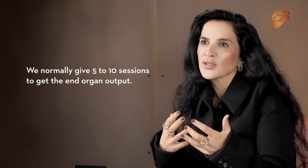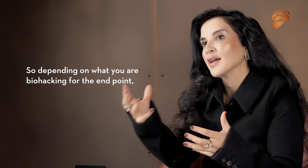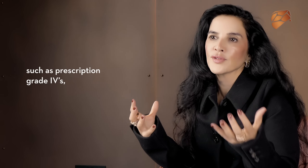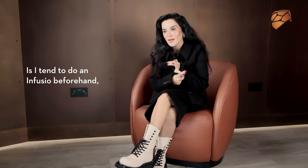You can have just one session, and most people say after their first session they have the best sleep ever. Or you normally need 5 to 10 sessions to get an end organ output. Depending on what you're biohacking for, you tend to partner it with other biohacking modalities such as prescription grade IVs, IV ozone — which is dialysis of your whole blood — or IV NAD. Personally, I tend to do an infusion beforehand, hide in the chamber from my team for an hour and a half, then go home and take a peptide if I can't fall asleep.